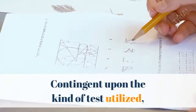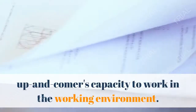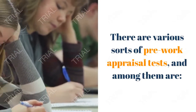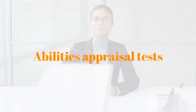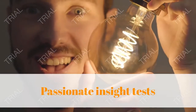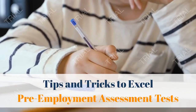Depending on the type of test used, pre-employment assessments provide relevant information about a candidate's capacity to work in the workplace. There are various types of pre-employment assessment tests, and among them are: integrity tests, personality tests, physical fitness tests, skills assessment tests, cognitive ability tests, emotional intelligence tests, and professional knowledge tests.